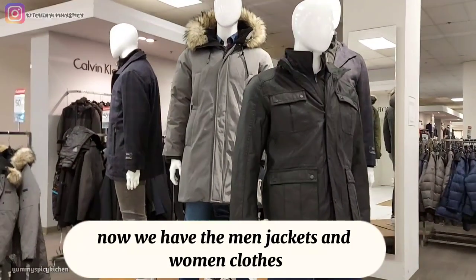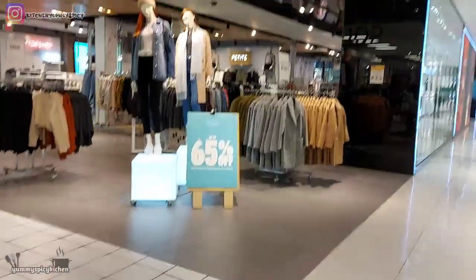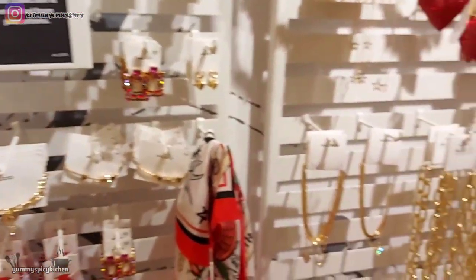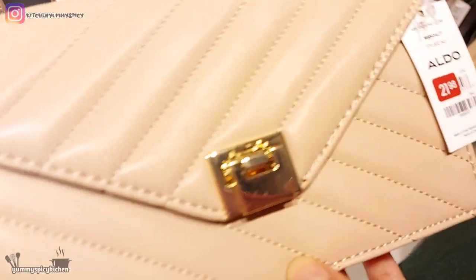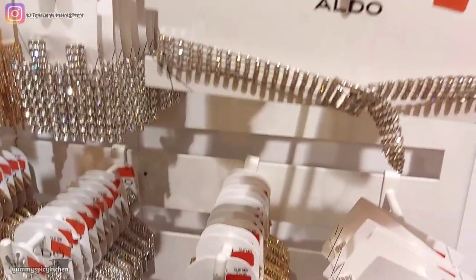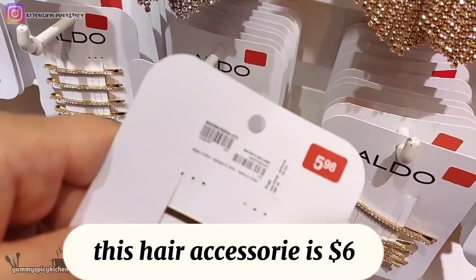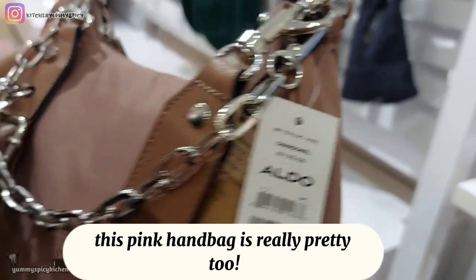Now we have the men's jackets and women's clothes. Now we're here at Aldo Accessories — there is a 70 percent off sale here. This purse is really pretty and it's only $22. These earrings are also pretty. The earrings and accessories here are $11 to $15. This hair accessory is $6. This pink handbag is really pretty too.